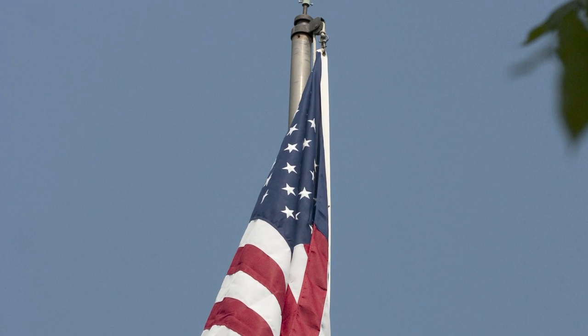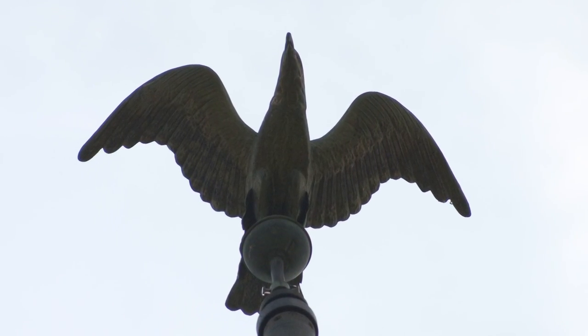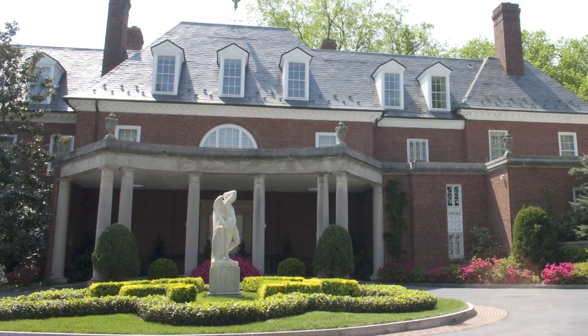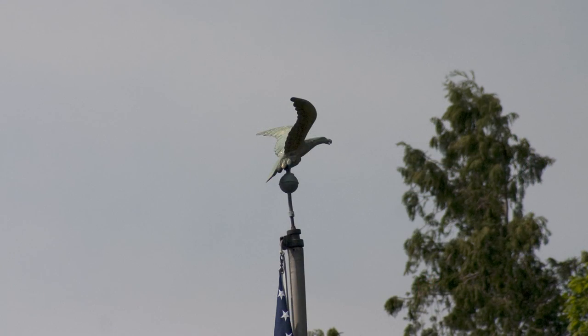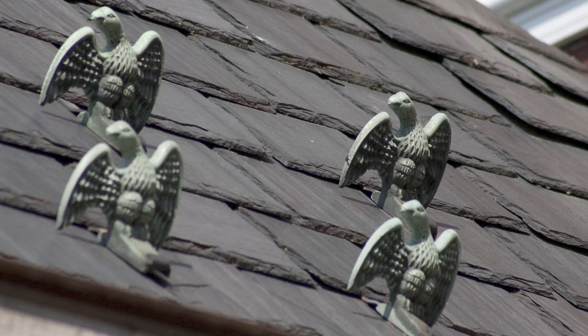Topping the flagpole is an eagle finial. According to Brian Barr, director of horticulture at Hillwood, Mrs. Post loved the eagle as a symbol of America. In fact, if you look around the Hillwood grounds, you will find numerous hints of Mrs. Post's patriotism, from the golden eagle topping the flagpole to the eagle-shaped icebreakers on some of the building's roofs.